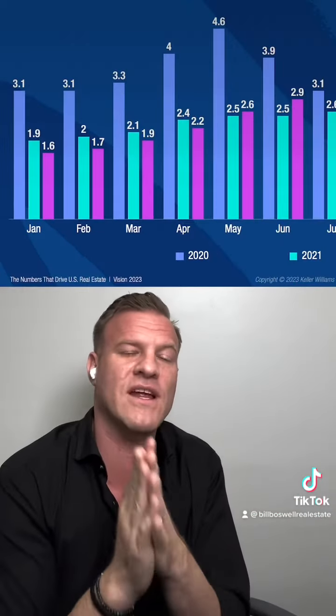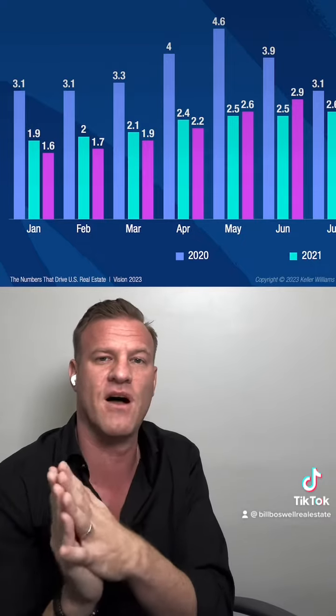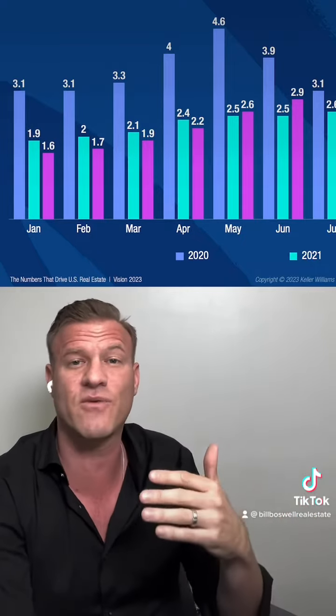If we look at 2020, which is the blue bar in the graph above, we start to see that going into 2020, pre-COVID, inventories were still pretty low from a historical perspective. We're bouncing around that 3, 3.1 inventory rate.